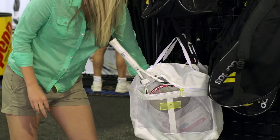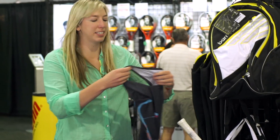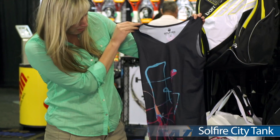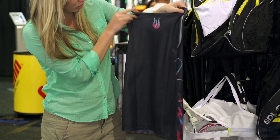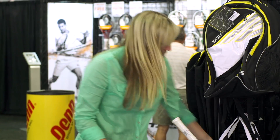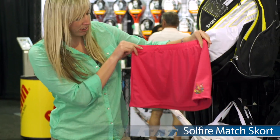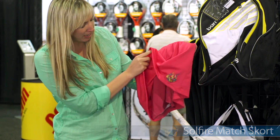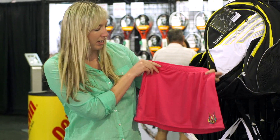Next up we have a new brand here at Tennis Warehouse called Soul Fire. They really love fun prints. As you can see on this Soul Fire city tank, it has a splatter pattern on the front. Take a look at the back and you can see the Soul Fire logo up on the top. To match that tank top we have the Soul Fire match skort. This skort has a built-in short that has a little bit of contrast pink color, kind of fun, and also the Soul Fire logo on the left side.